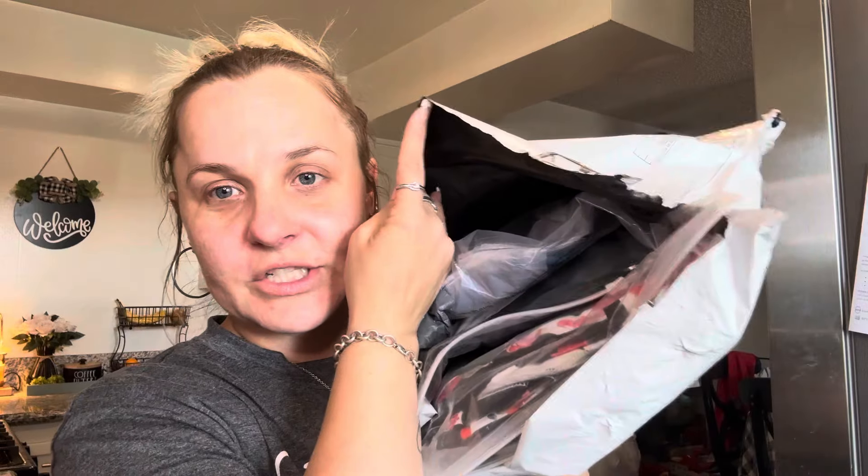Hello everyone, welcome back to my channel. Hope everyone is having a wonderful day. I have another Temu haul for you guys. It is 10 items, so we're going to just jump right in.